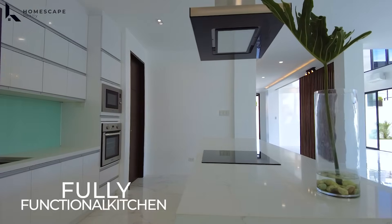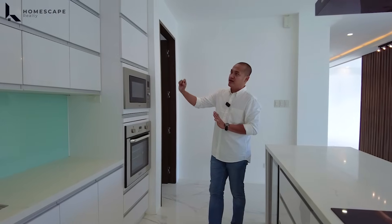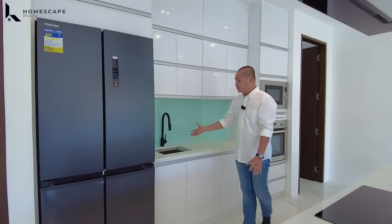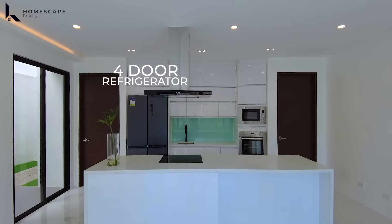On this side, we have your fully functional kitchen with your oven, microwave, and lots of storage space from the hanging cabinets. Additional counter space and your under-mounted sink. We also have your 4-door refrigerator.